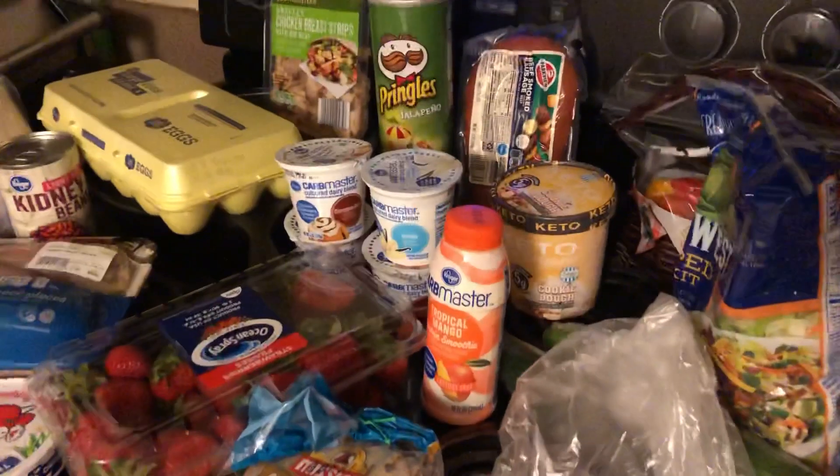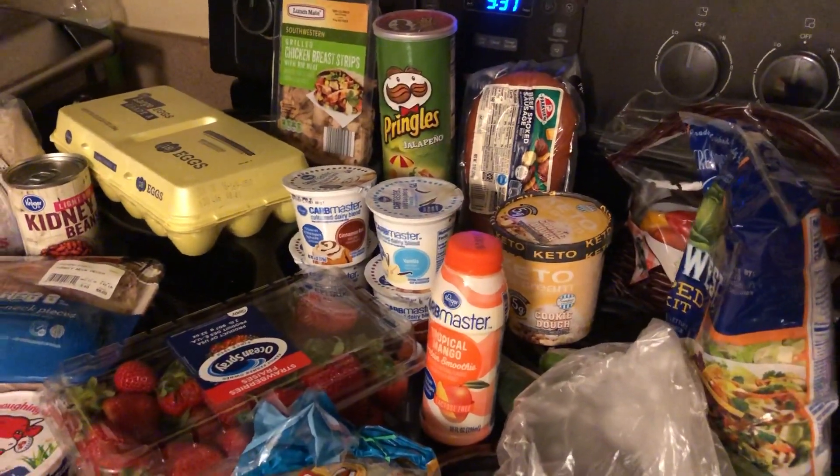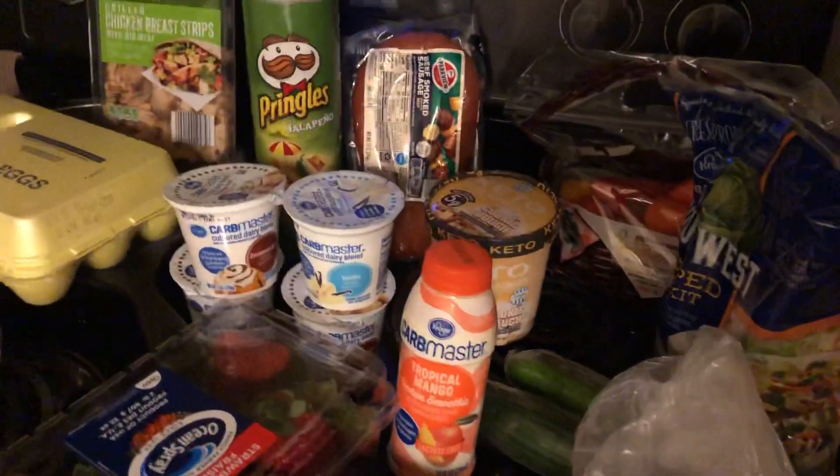I saw that keto cookie dough ice cream in Aldi. I have no idea how it tastes — we shall see — so I bought one to try.